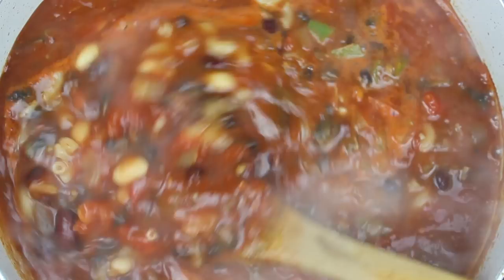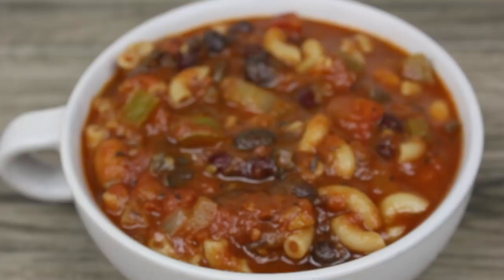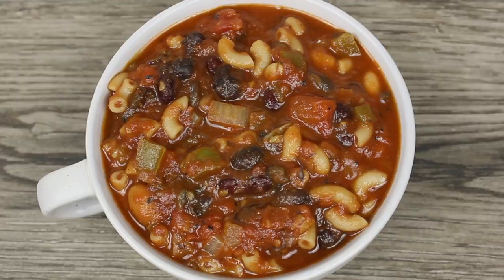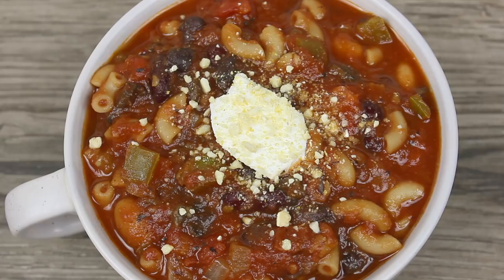Once it's cooked through, you want to turn off the flame and serve while it's hot. I like to top my chili with a little bit of vegan sour cream, some vegan parmesan cheese, and a little bit of cilantro. By omitting the pasta, this is a healthy, easy-to-make smoky chili. I love that it's loaded with lots of veggies and fiber from all the beans, and it makes for a great leftover.